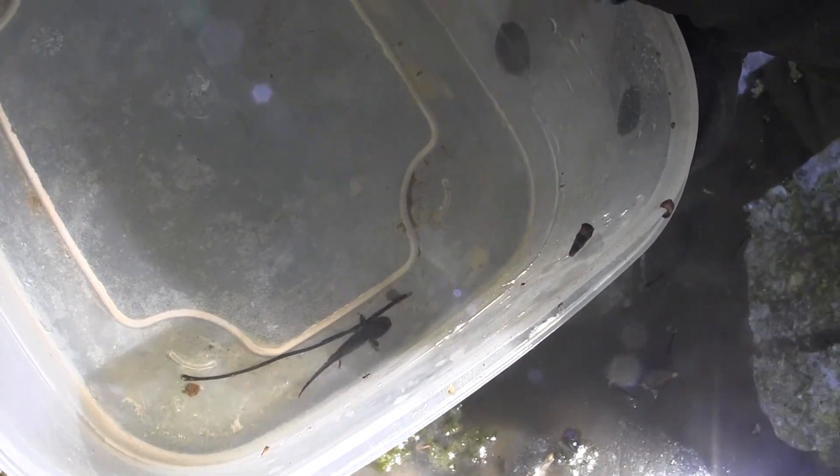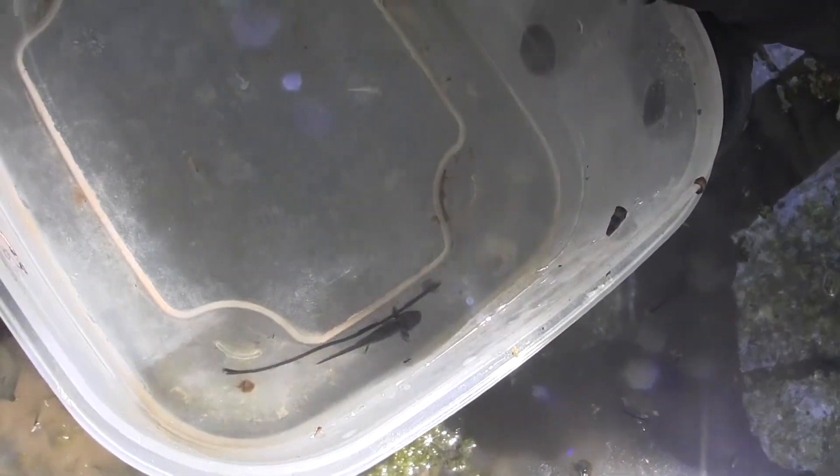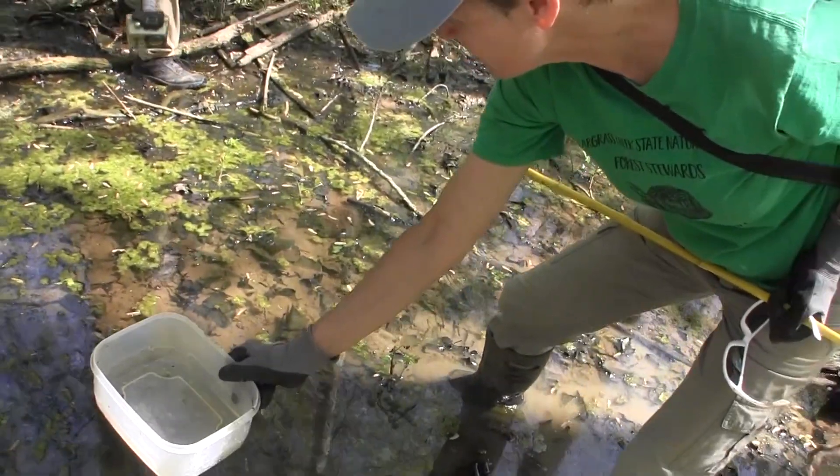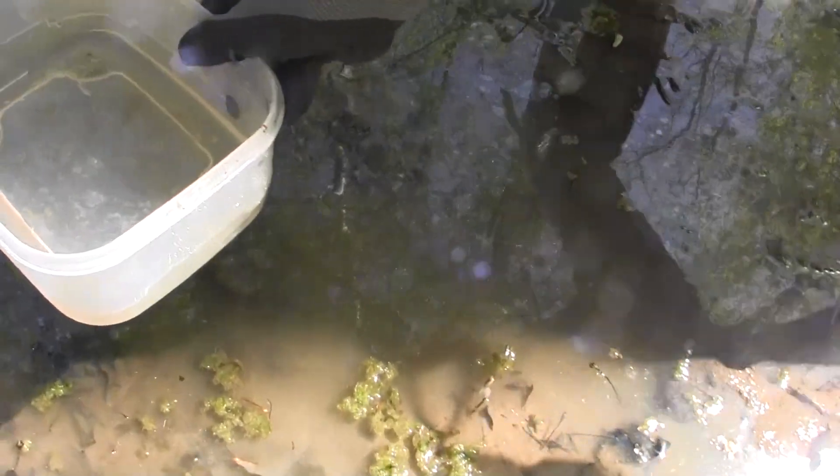The main salamanders that I see here — there's actually three, but the two main ones I see the most are the streamside and the cave. And the reason I think this one is the streamside is because it's quite a bit larger and chunkier than the smaller black ones that we see in here.